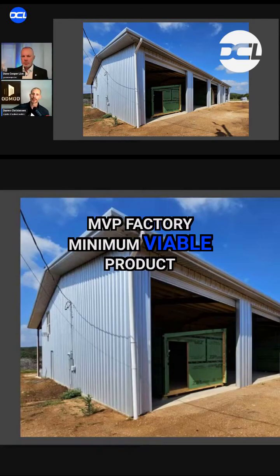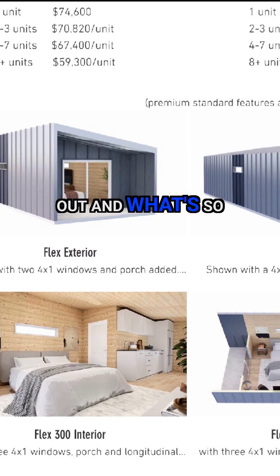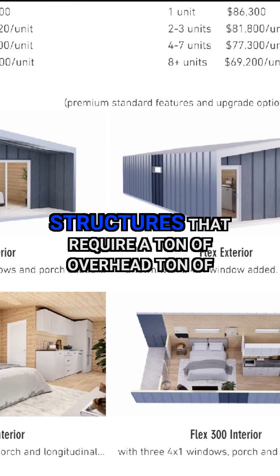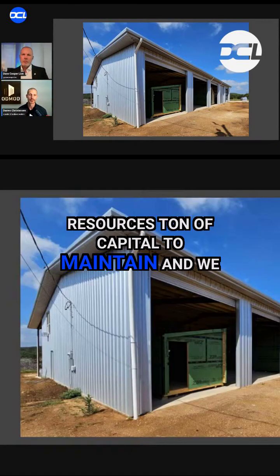This is our MVP factory — a minimum viable product to do all of our prototyping and figure everything out. What's so common in offsite construction is huge overheads. You have these massive structures that require a ton of overhead, a ton of resources, a ton of capital to maintain.